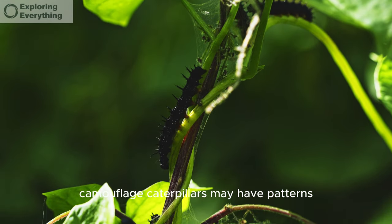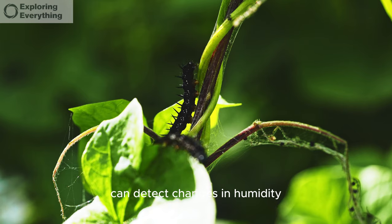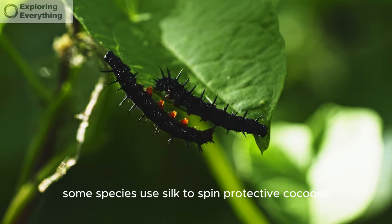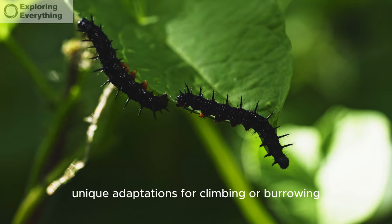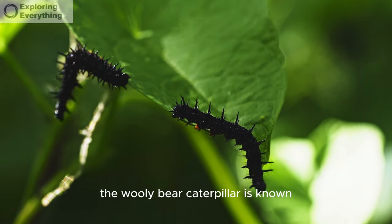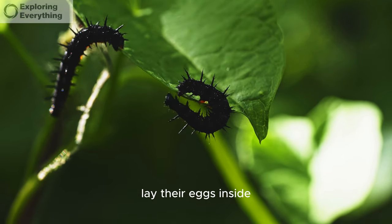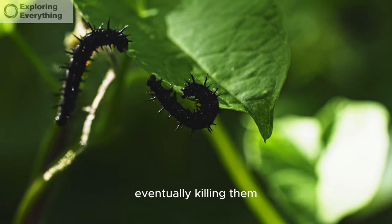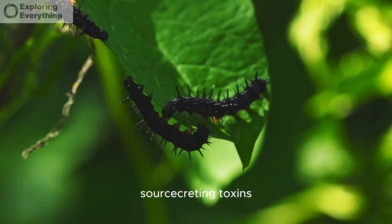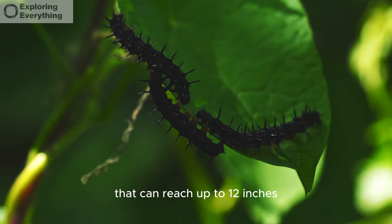Camouflaged caterpillars may have patterns resembling bird droppings to deter predators. Caterpillars can detect changes in humidity, helping them find suitable environments. Some species use silk to spin protective cocoons for pupation, and may have unique adaptations for climbing or burrowing. The woolly bear caterpillar is known for its bristly appearance and is believed to predict winter weather. Parasitoid wasps lay their eggs inside caterpillars, eventually killing them. Caterpillars have a variety of defense mechanisms, including regurgitating irritants or secreting toxins. The atlas moth caterpillar is among the largest in the world, with a wingspan reaching up to 12 inches.